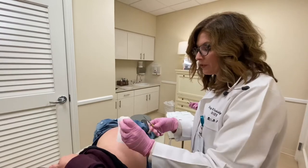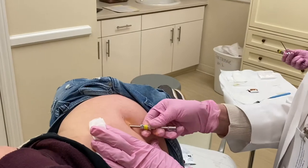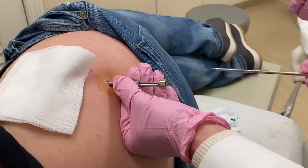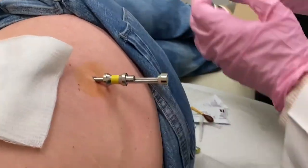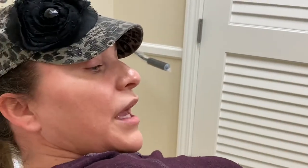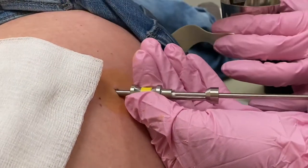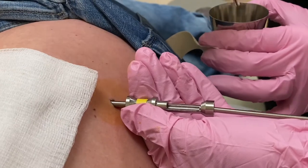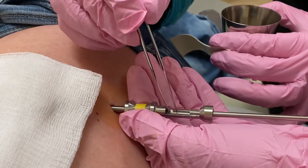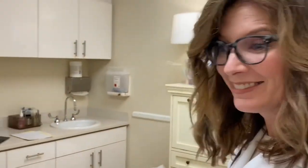This is the inserter — we just put this in. It looks a little traumatic but it does not hurt at all. Let's zoom in so you can see how tiny these pellets are. They're very tiny. They're custom based on your labs, height, and weight, and they will absorb over time — four to six months depending on your metabolism. And that's it!